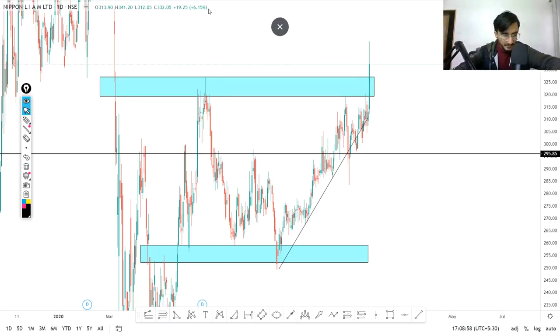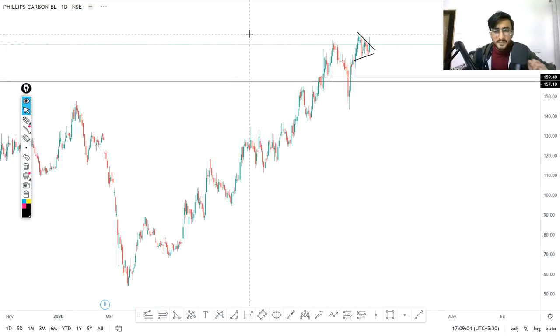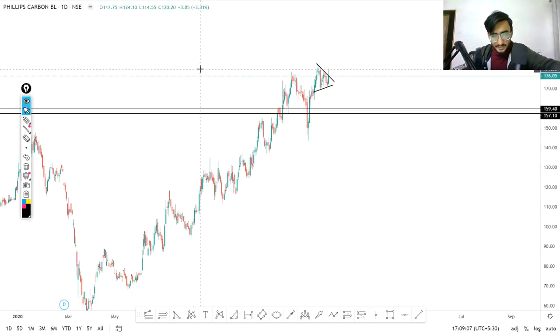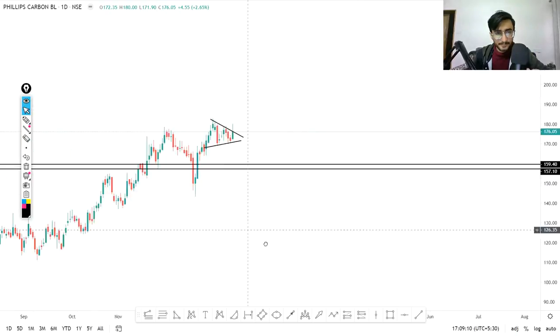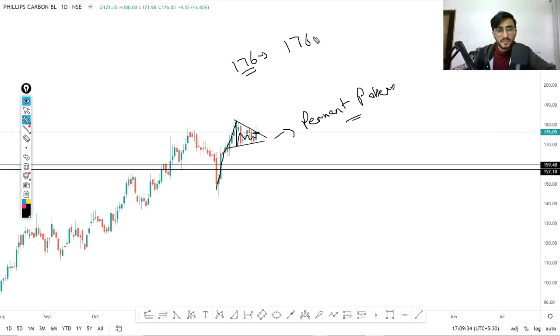Our next stock is Philip Carbon. Let me zoom in so you can see it clearly. You can see an up move, after that it went into a symmetrical triangle — this pattern is called a pennant pattern. If this pennant pattern gives a breakout in Monday's trading session, we can definitely go for a buy. Right now this stock is trading at Rs.176. You can buy above Rs.176.6 or Rs.176.7, and on the safer side above Rs.177.